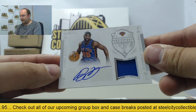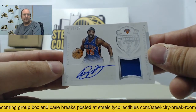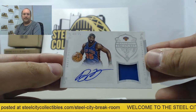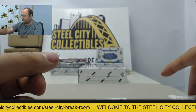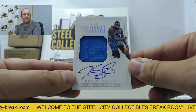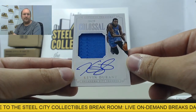Next up, autographed jersey of Baron Davis, 8 of 35, to the Knicks. And finishing off the box: autographed Kevin Durant colossal jersey, 23 of 25.